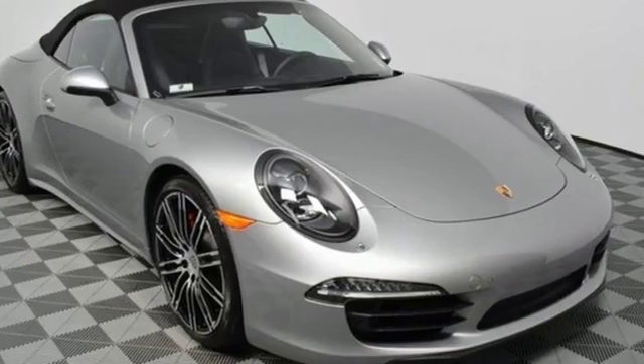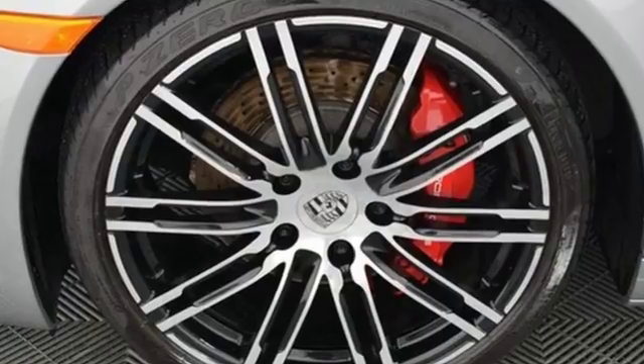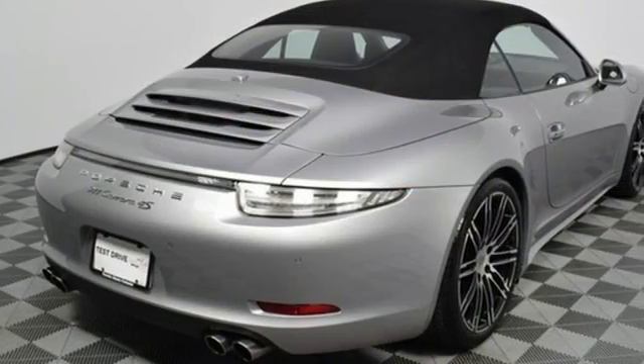Integrated navigation system. Three 12-volt power outlets. Dual zone climate control. Rear parking sensors. Wireless phone connectivity. Leather steering wheel.